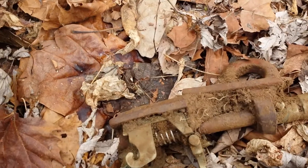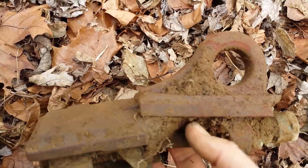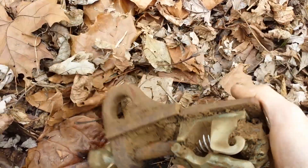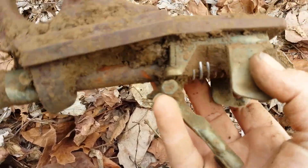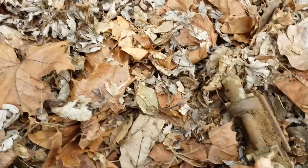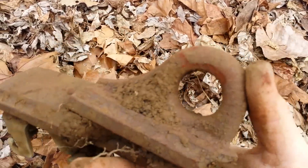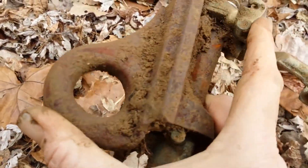I'm going to show you what my son just dug up — must be a part to a rail car or something. It's got all this brass over here, as you can see. That's a pretty cool find; we'll take that home with us.